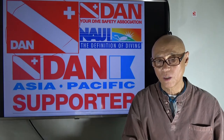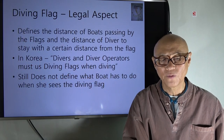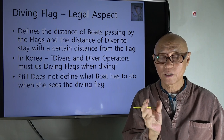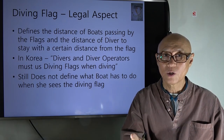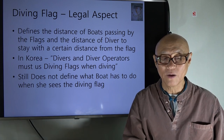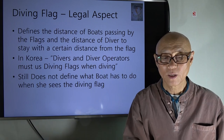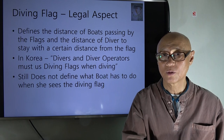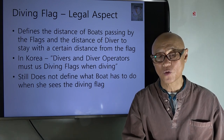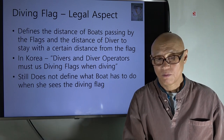Briefly on the legal aspect — this is mainly relevant in Korea, but worth mentioning. By law, the flag means boats must stay away and divers must stay near. In Korea, the law says divers and diving operators must use diving flags. However, I can't find any article specifying how far boats should stay or how close divers must remain. I've been working to get that added to the law for almost 10 years, but it hasn't happened yet.